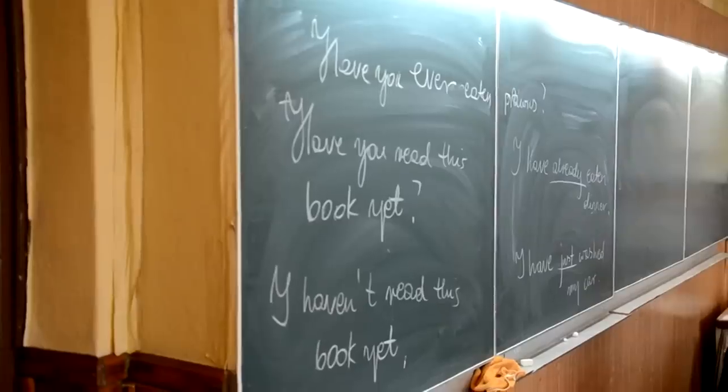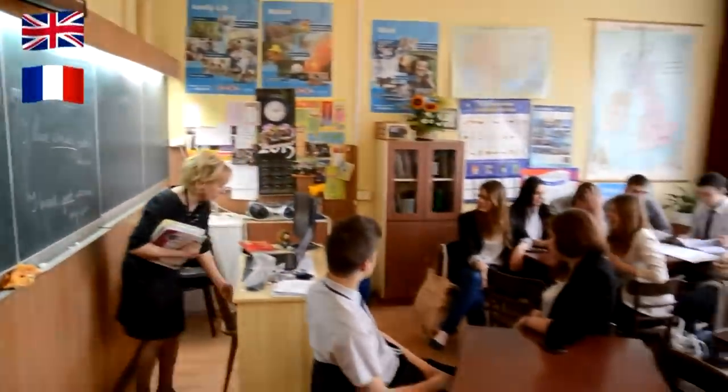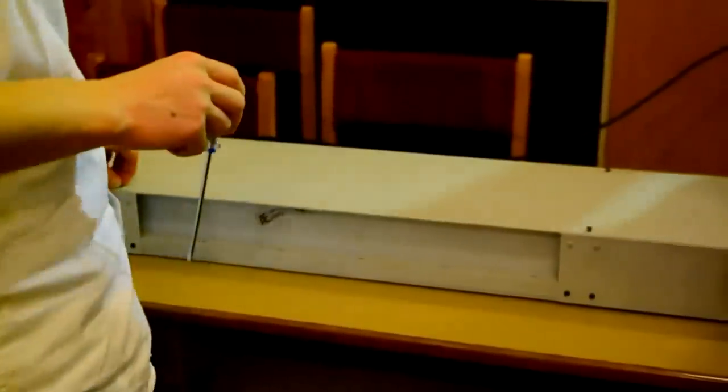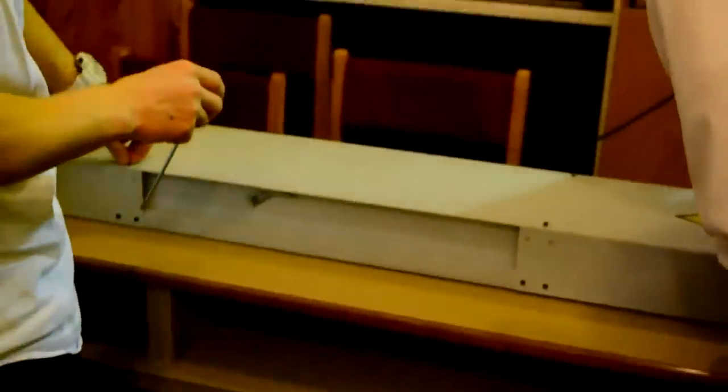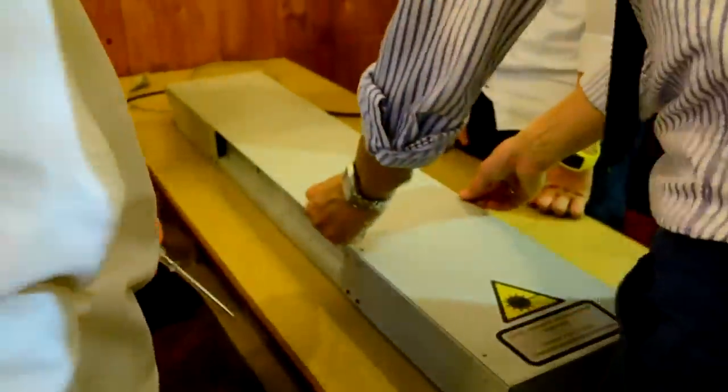These are the foreign language classrooms of our school. We can learn English, French, Spanish, German and Russian. We have different kinds of extra lessons, for example sports, languages, or science subjects.